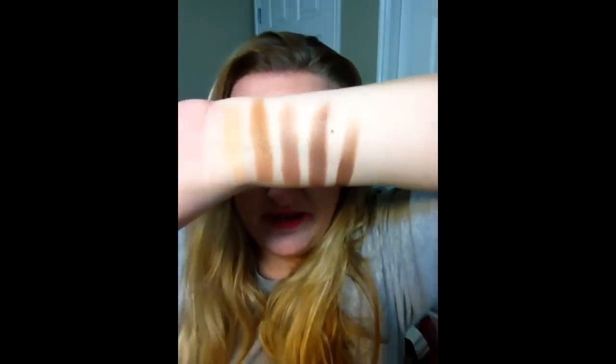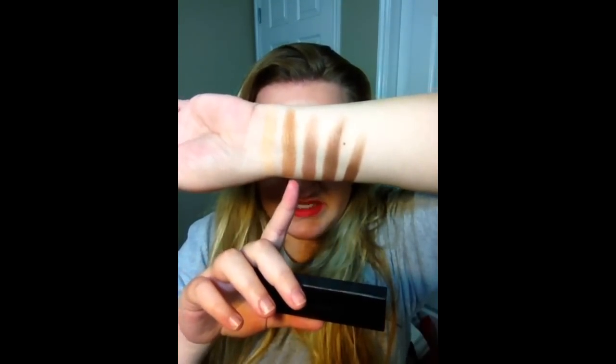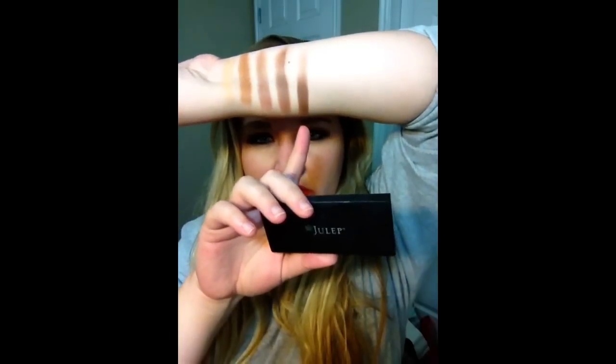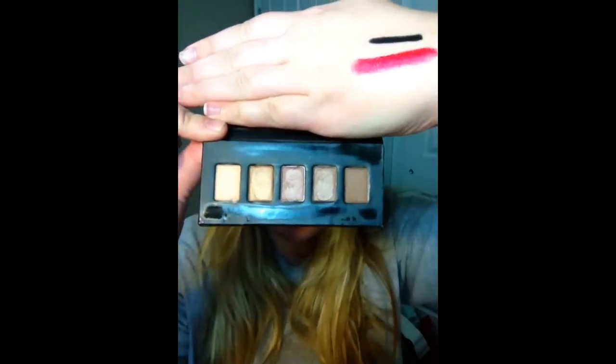The next product that I used was just a little quad shadow palette from Julep. This is called the Sweep Eyeshadow Palette in Neutrals, and I did already swatch these on my arm for you. So this one right here is Tiramisu, this one is Glow, this one is Dusk, this one is Toffee, and then this one is Coco. So there are the shadows from this palette — it actually comes with five shadows.